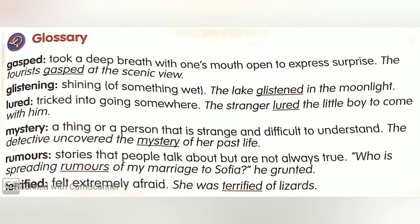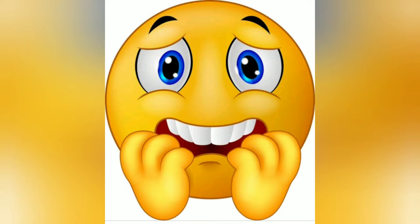'Lured' means tricked into going somewhere — for example, 'The stranger lured the little boy to come with him.' 'Mystery' is a thing or a person that is strange and difficult to understand — 'The detective uncovered the mystery of her past life.' 'Rumors' are stories that people talk about but are not always true. 'Terrified' means feeling extremely afraid — for example, 'She was terrified of lizards.'